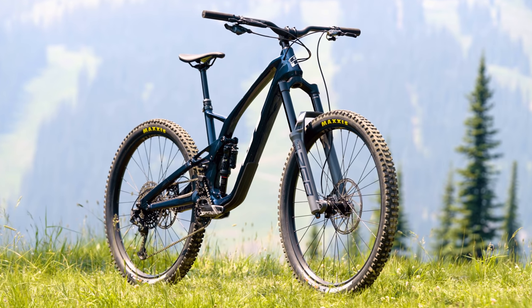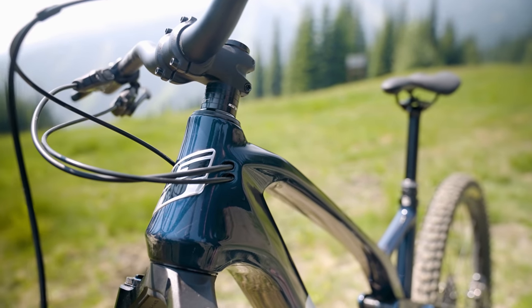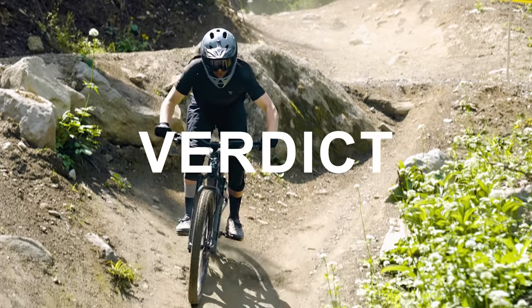The last con: for people that want to run their rear brake on the left, you're not going to get the neatest routing because it has full internal routing that you can't reroute. Why don't you just run your brakes the right way around? I mean, I agree — I tried, and I nearly died. I did genuinely try, but it doesn't really work.